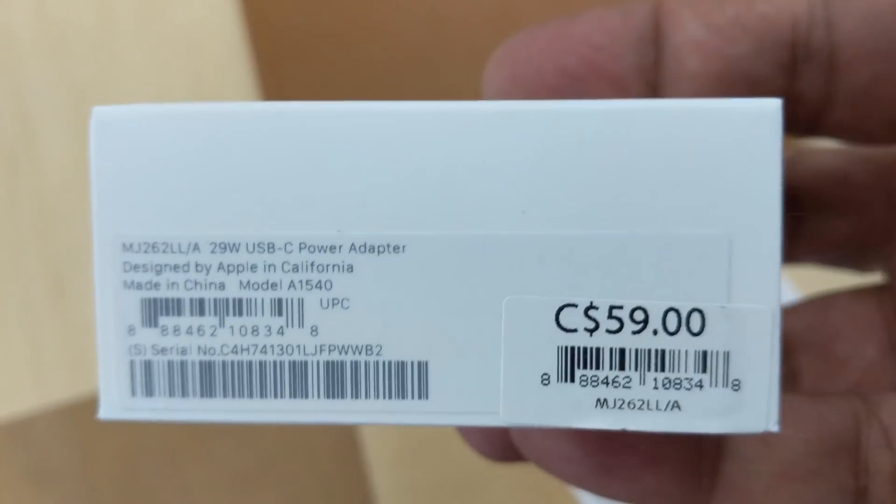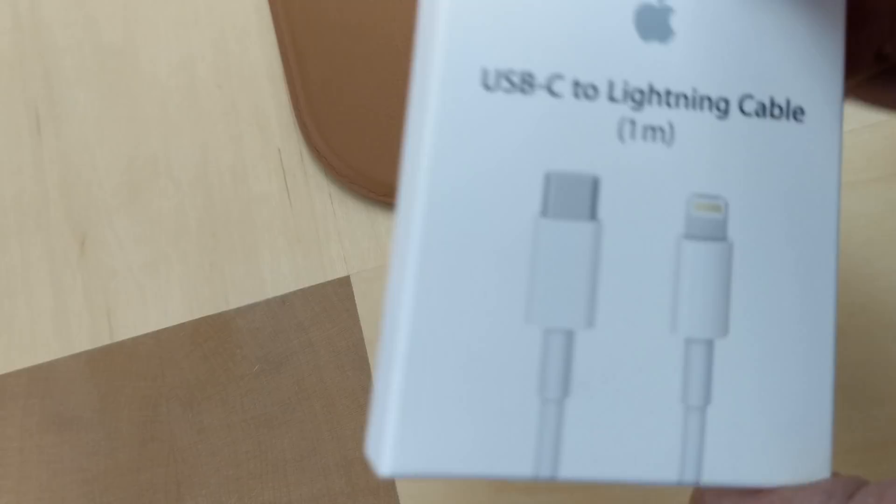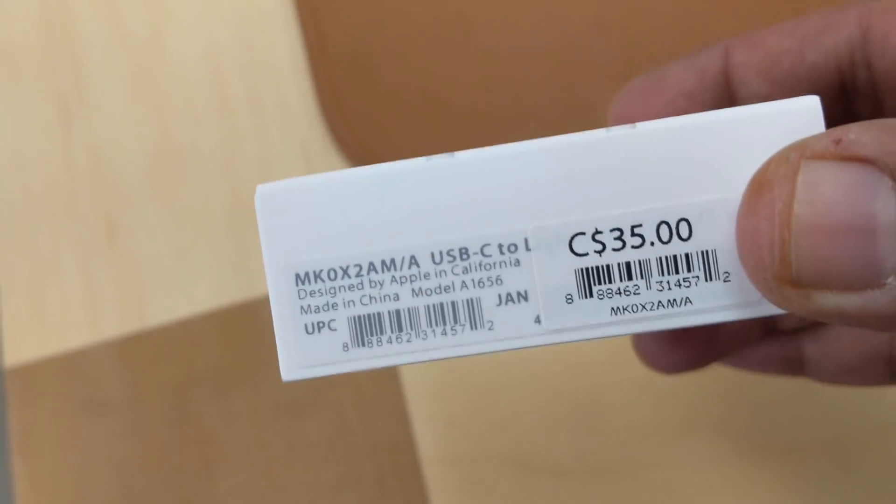But there's a problem. $59 for an adapter? Add the cable for $35 and it's going to be $94. There's no way in hell I'm ever doing that. Alright, done at the Apple Store.